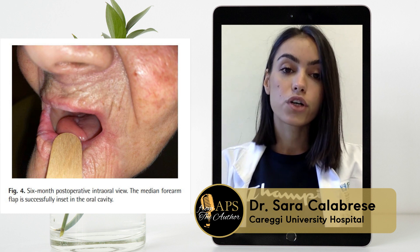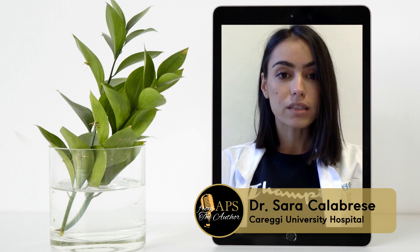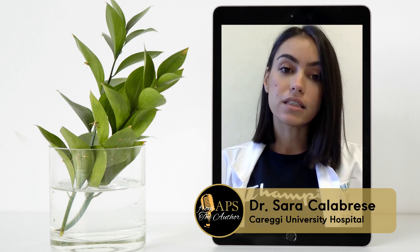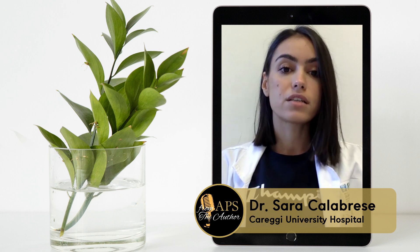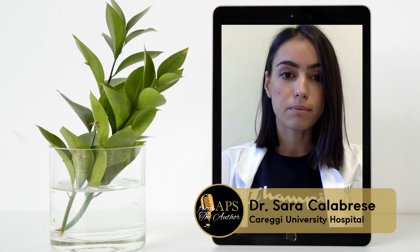The surgical attempt turned into a reconstructive success. But why did we do it? The thrilling possibility to preserve the major vessels of the forearm made us persevere in our reconstructive plan.